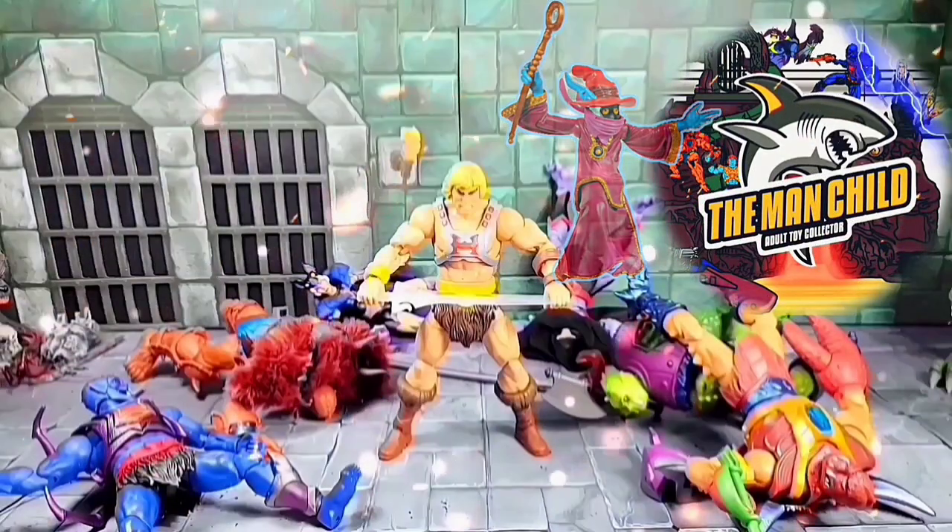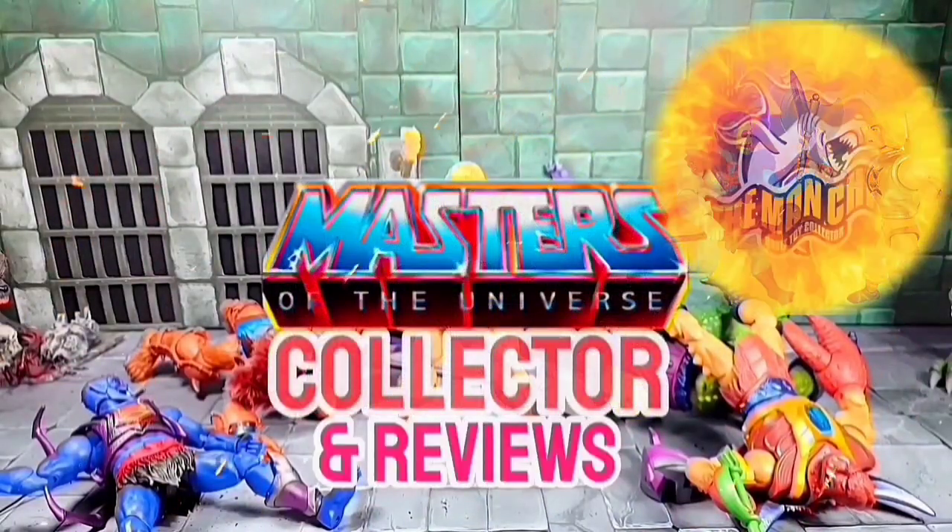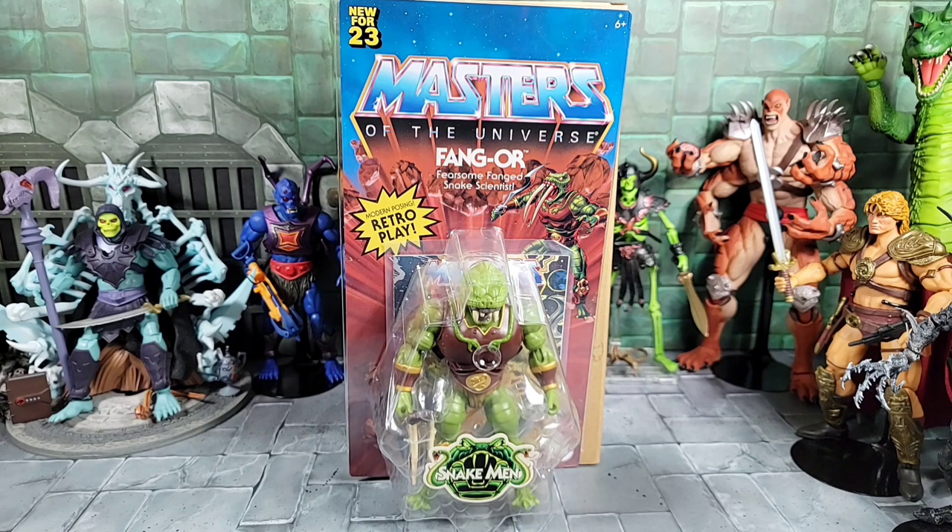Let's talk some toys. Hey, how's everybody doing? Today's video — all right, so today up for review I just got in my Masters of the Universe Origins Fangor figure, part of the Mattel Creations exclusive sale. So obviously the sale was announced about a week ago and went up for one day.